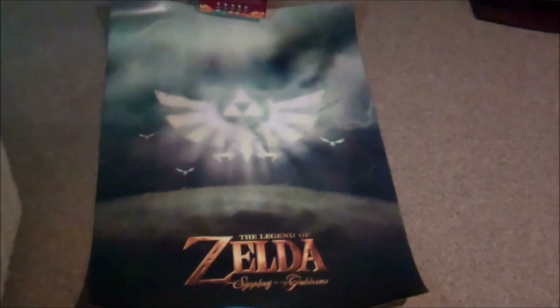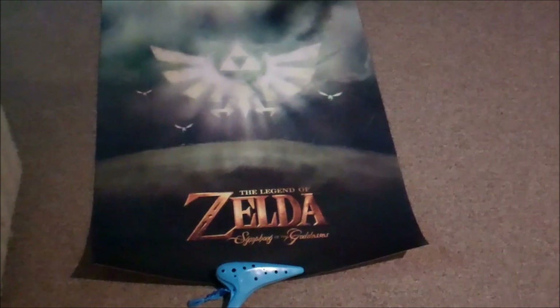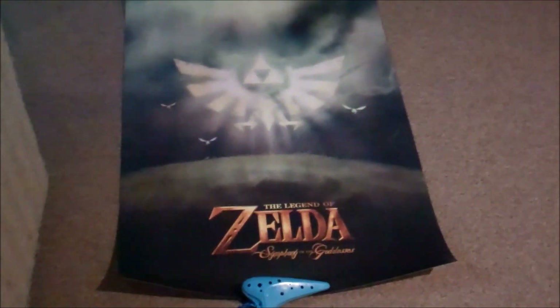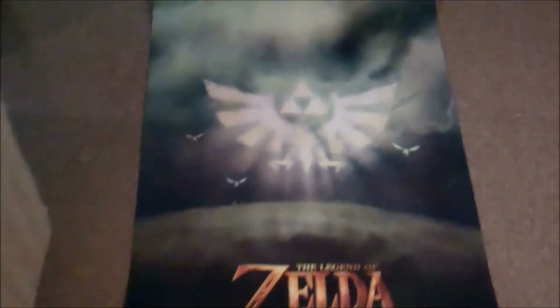The final item is this Legend of Zelda Symphony of the Goddesses poster. This was $15 and it's pretty cool. It's a decent size. I'd pick this up again.